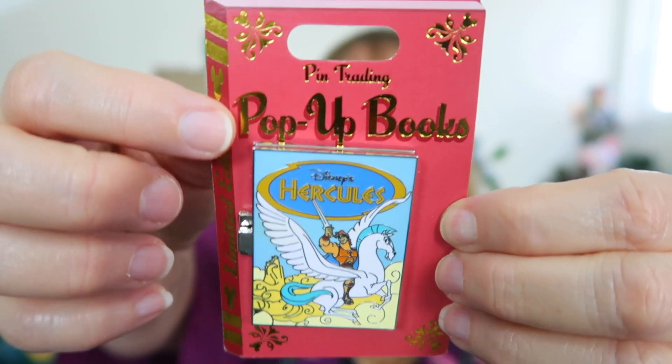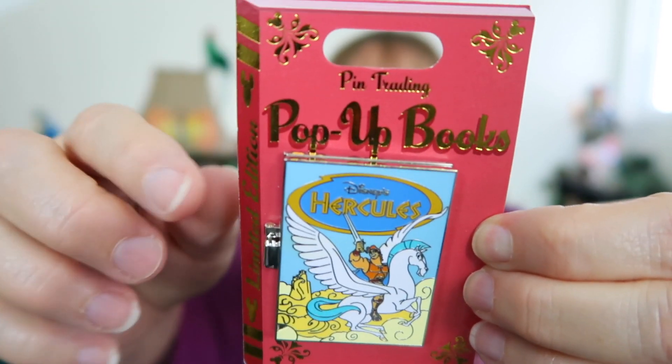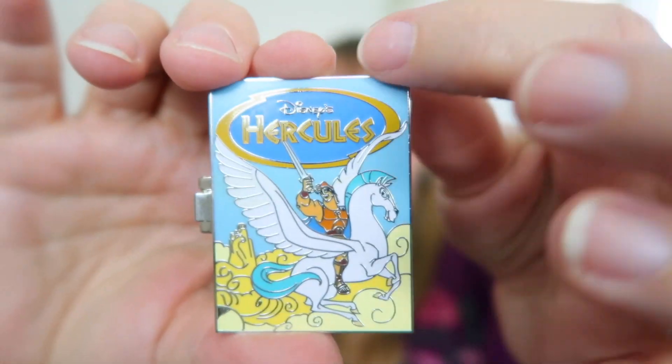The first pin from the pop-up book series is Hercules — look how awesome he is flying on Pegasus up in the clouds. It's a book, so you open it up and there's another scene: there he is battling the giant snake. Let me take it off and give you a close-up, but first I want to show you how cool the backer card is for these pins — it actually looks like a book, which is really cool.